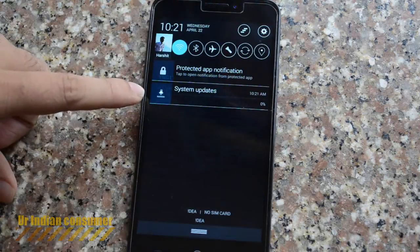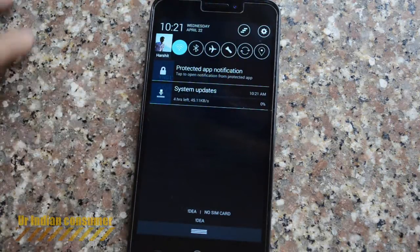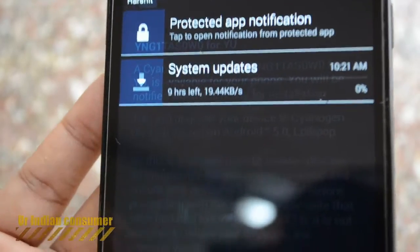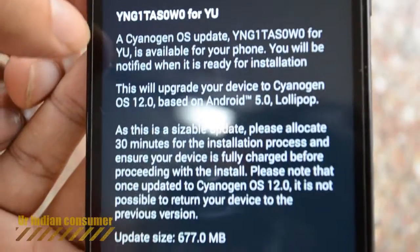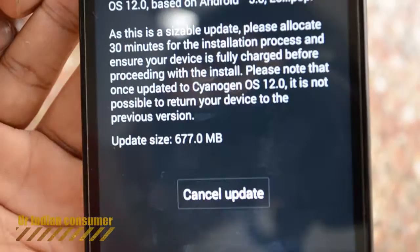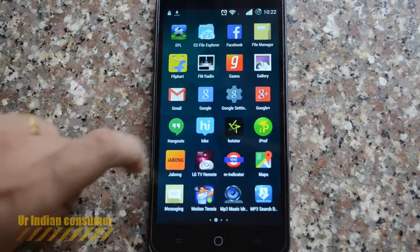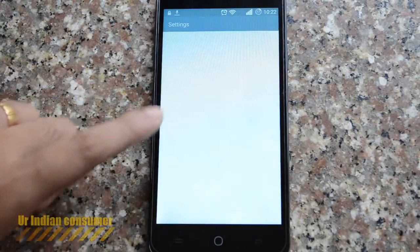We have been waiting for this update for a long time. We have started downloading it. This update took me around three hours to download. This will completely depend on your net speed — I was getting really terrible speed, that's why it took so long, whereas a 677 MB download should happen quite quickly.